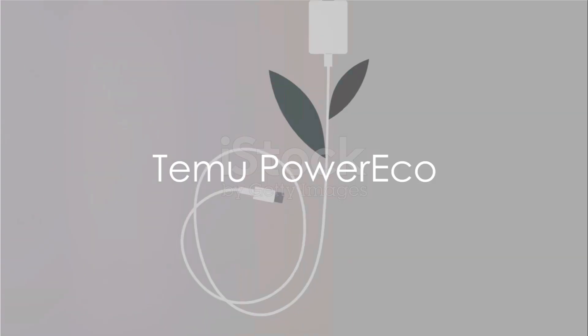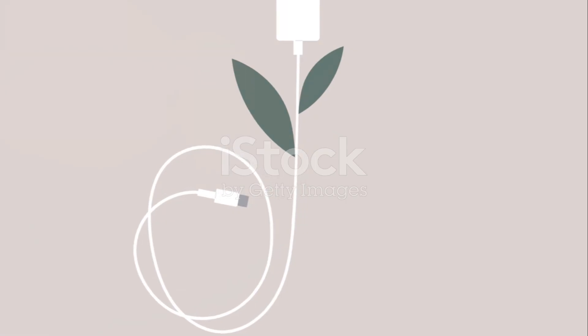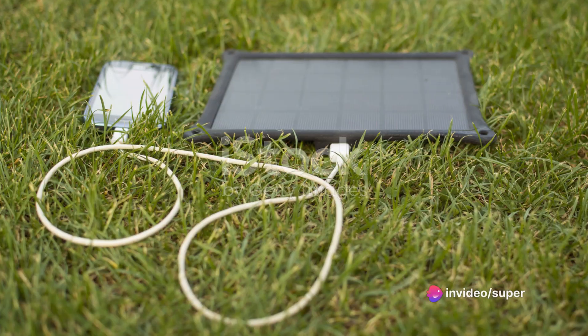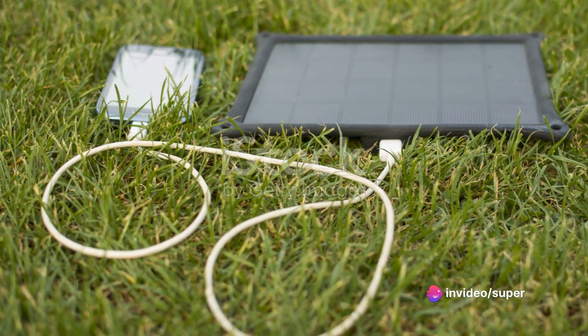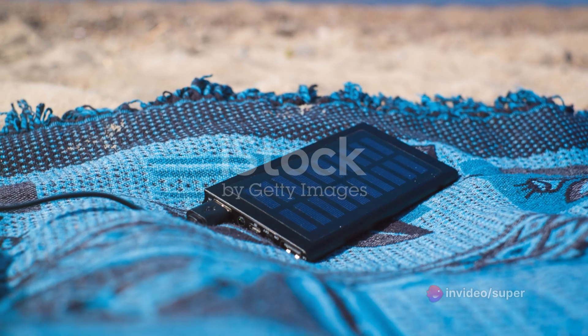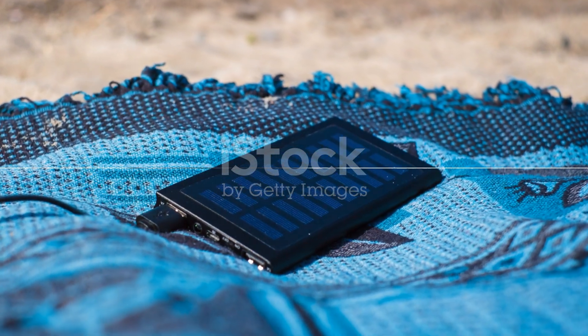Finally, we have the Temu PowerEco. This adapter is for the environmentally conscious. It uses solar energy to charge devices, making it a great eco-friendly option. However, it might not be the best choice for those who live in regions with limited sunlight.